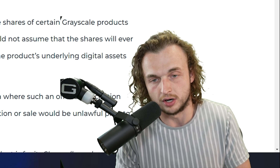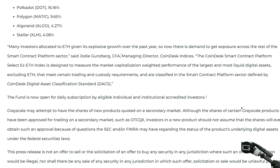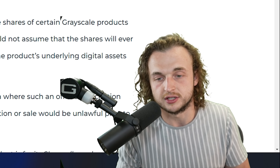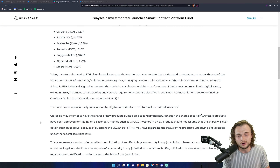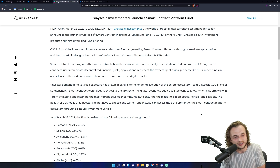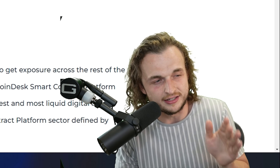This is directly from Jody Gunsberg: many investors allocated to ETH given its explosive growth over the past year, so now there is demand to get exposure across the rest of the smart contract platform sector. This fund is open for daily subscription by eligible individual and institutional accredited investors — so you must be an institution or accredited individual investor. I'm very happy to see Cardano being number one, with Solana shortly thereafter. No financial advice, but I love cryptocurrency. Although I make videos about Cardano solely, I'm not a maximalist — I'm happy to invest in any layer-one blockchain aiming to build infrastructure for the future.